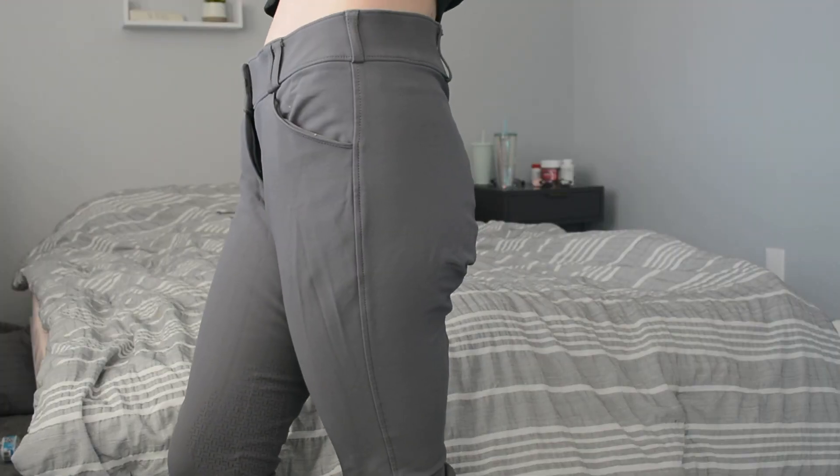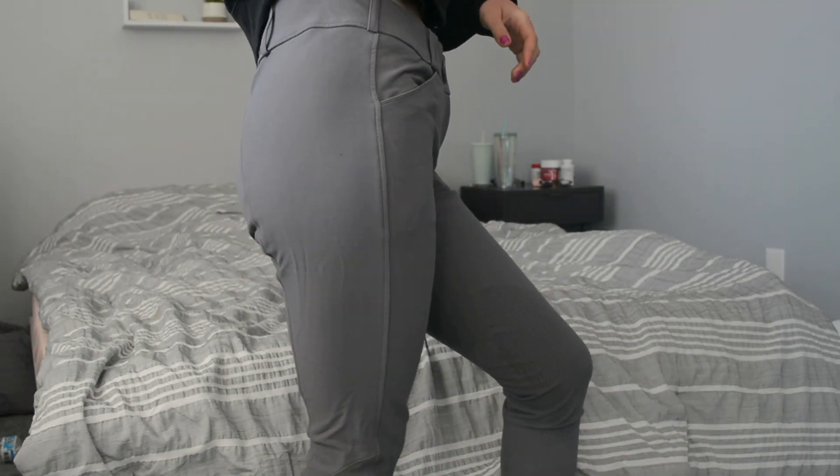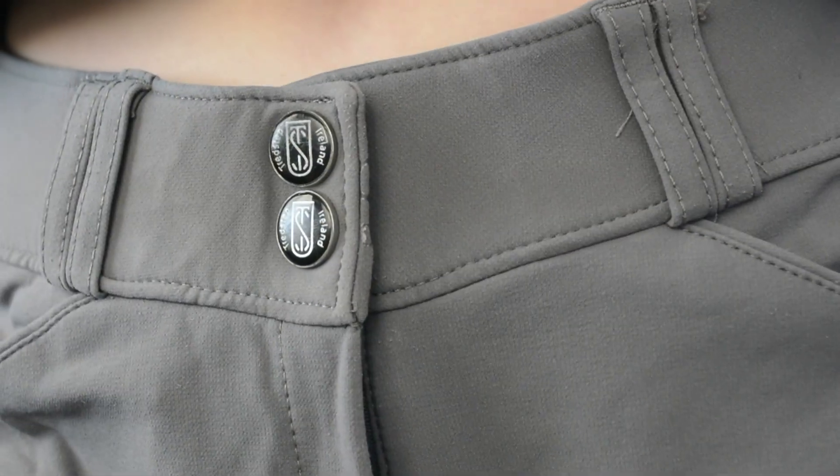Treadstep Nero 2 breeches. Any other Treadstep product I do not like. But the Nero 2s are so comfy and so stretchy, and they retail for $100. I have a pair of white ones for shows, a pair of gray ones that I wear all the time, and a pair of navy ones that unfortunately I ripped trying to jump out of a chicken coop — we don't need to talk about that. They're so comfy and inexpensive for a pair of good quality breeches, very flattering, and I adore them.